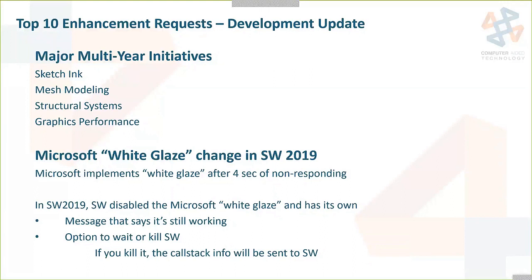They spent a lot of time talking about the Microsoft white glaze change in SOLIDWORKS 2019. Microsoft does the white glaze — they white out your screen after four seconds of a program not responding. In SOLIDWORKS 2019, they actually disabled the Microsoft white glaze and now have their own with a message that pops up letting you know SOLIDWORKS is still working. You have an option to wait or kill SOLIDWORKS, and if you do kill it, the call stack info is sent directly to SOLIDWORKS so they'll know what people get aggravated waiting on and what they should try to make faster.